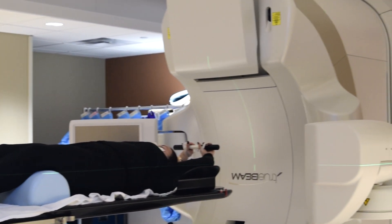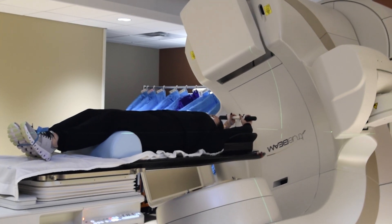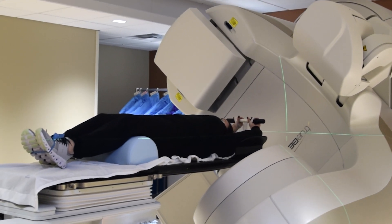Some patients receiving these intense doses of radiation for breast, lung, and prostate cancer were able to receive just three to five treatments instead of the typical amount of 30 to 40 treatments.